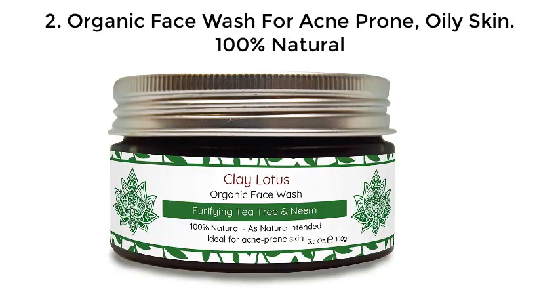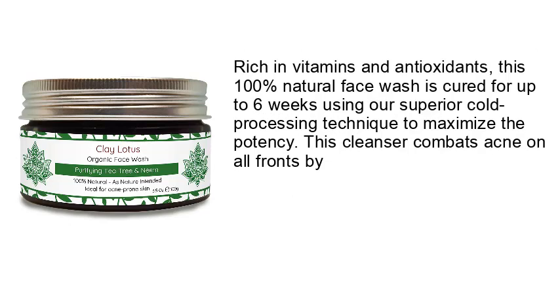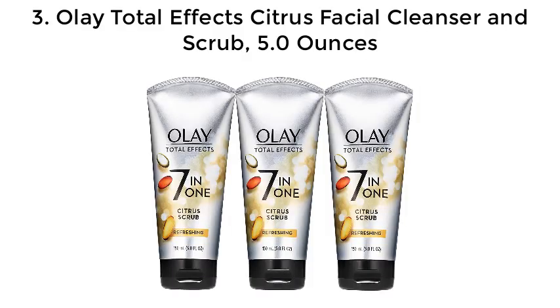Number 2: Organic Face Wash for Acne-Prone Oily Skin, 100% Natural. The Clay Lotus Organic Face Wash for Acne is a purifying cleanser that combines nature's finest acne-fighting ingredients. Powered by tea tree oil and neem, it has been carefully formulated to combat acne, fade blemishes, balance oily skin, and guard against future breakouts. Rich in vitamins and antioxidants, this 100% natural face wash is cured for up to six weeks using a superior cold-processing technique to maximize potency.